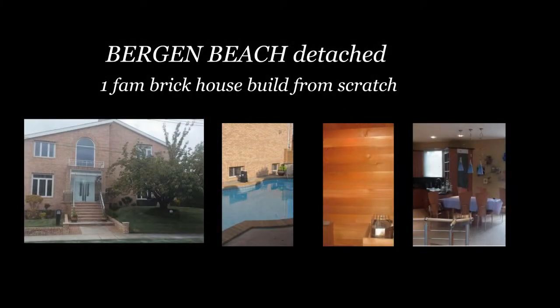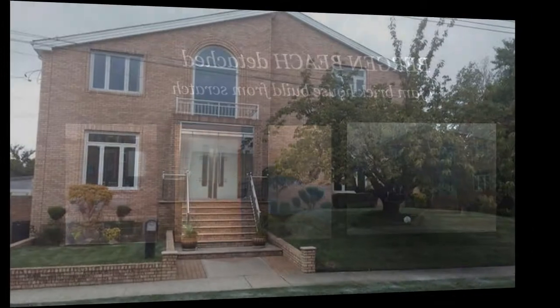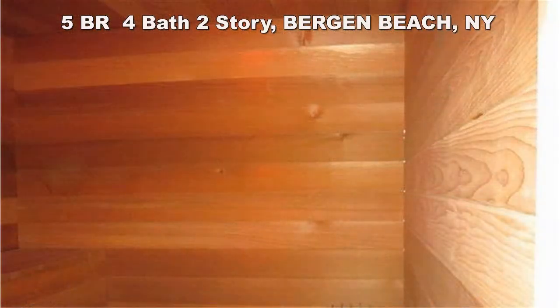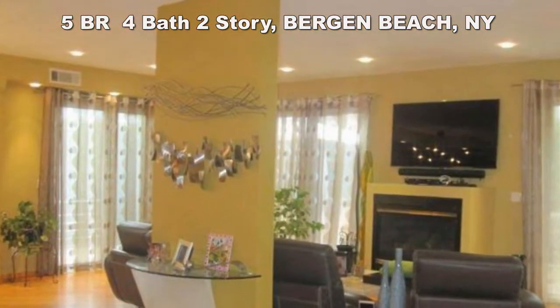Bergen Beach detached one-family brick house built from scratch. Five bedrooms, four bathrooms, plus finished basement with sauna and power shower room. Heated saltwater swimming pool, seven-person hot tub on wraparound deck, well water, three-zone HVAC.